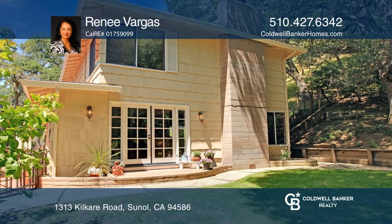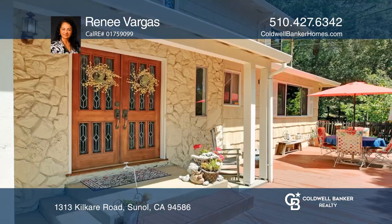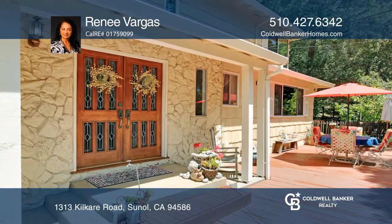Relax with this private, serene, clean, and natural living. Learn how to make this home yours with a call to Rene Vargas.